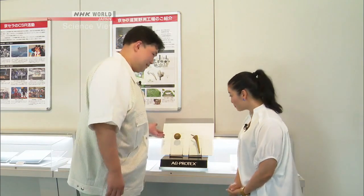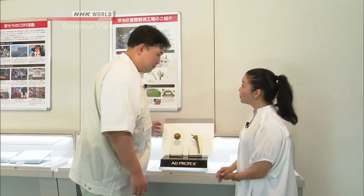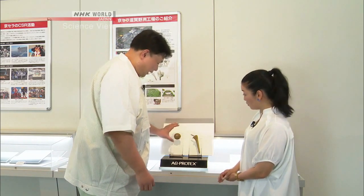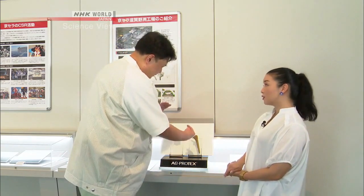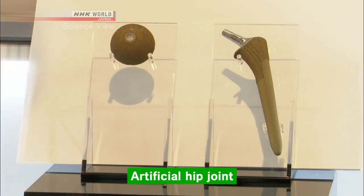He showed us something that took him 10 years to develop. This is what we make here. What is this equipment? This is a piece from an artificial hip joint. The hemispherical cup and this stick-like component allow the prosthetic joint to move.